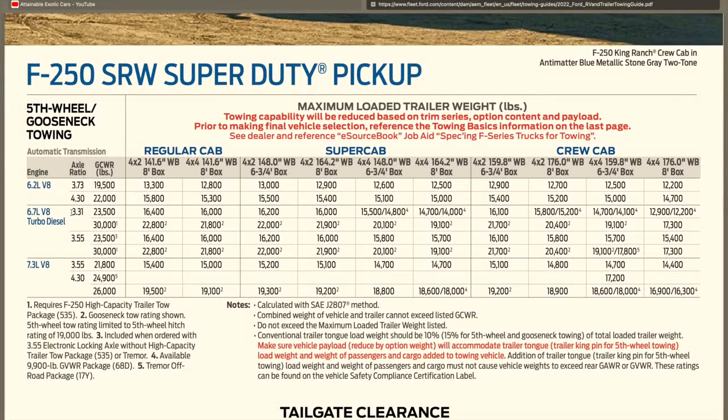For fifth-wheel and gooseneck towing with the Power Stroke diesel and 3.31 axle on the 4x4 176-inch wheelbase 8-foot bed configuration, the gross combined weight rating works out to a max of 12,900 pounds. If you get a 3.55 axle and that high-capacity trailer tow package, you can definitely tow a lot more. My recommendation: because you are limited on payload, I think the 7.3-liter gas engine combined with the 4.30 axle ratio is a really great towing option — especially if you're not climbing a lot of grades. I hope this was helpful — be sure to like the video, subscribe to the channel, and I'll see you guys soon.